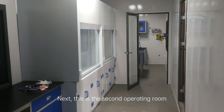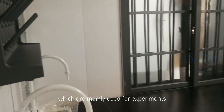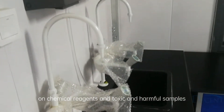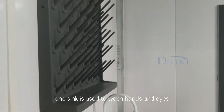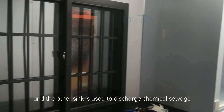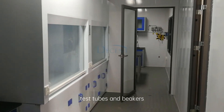This is the second operating room. It is equipped with two laboratory fume hoods, which are mainly used for experiments on chemical reagents and toxic and harmful samples. The console next to it is connected to two sinks — one sink is used to wash hands and eyes, and the other sink is used to discharge chemical sewage. The rack on the wall can hang some crucibles, test tubes, and beakers.